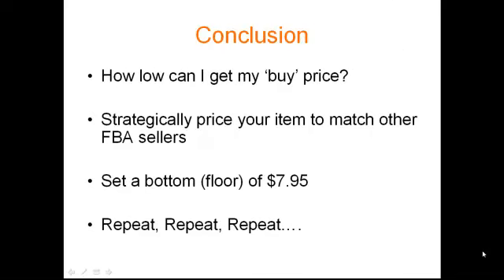In conclusion: think about how low you can get your buy price, strategically match the other FBA sellers or set a floor of $7.95, and repeat. Just go there, buy these books in bulk, ship them to your FBA account. It's a really great way to make predictable side income. And if you're really serious about it and want to scale, you can hit these book sales every weekend depending on where you live, fill up your entire car, and it's a great way to build up your inventory. That's it for this video. I hope you enjoyed it. If you have any questions, please leave a comment below. I'll see you next time.